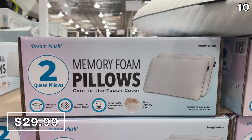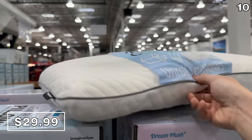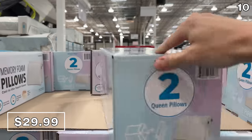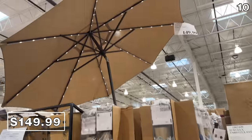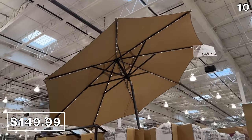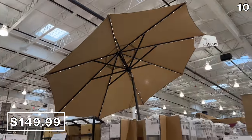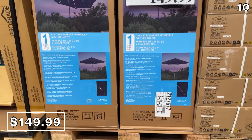I love the price of this two-pack of queen memory foam pillows at $30. They're accompanied by two cool-to-the-touch pillow covers that are machine washable. And with no segue whatsoever to our next product, it's a 10-foot LED umbrella for $150. The integrated LEDs are built into the top panel of the umbrella — fantastic for ambient lighting — and it's solar powered, so it's ready to go after some exposure to sunlight with no wiring required.